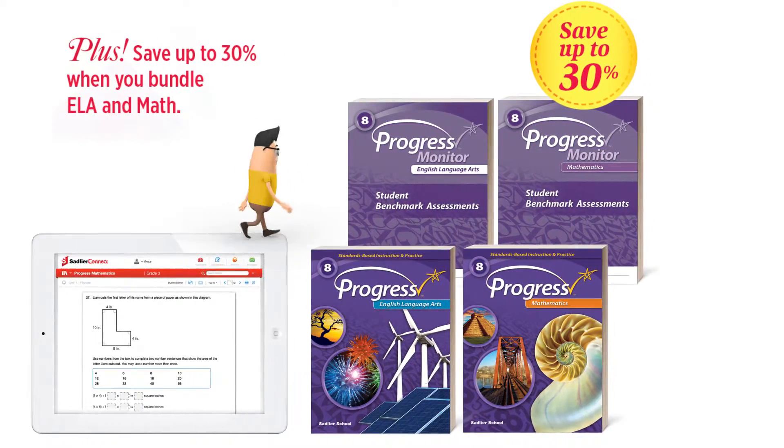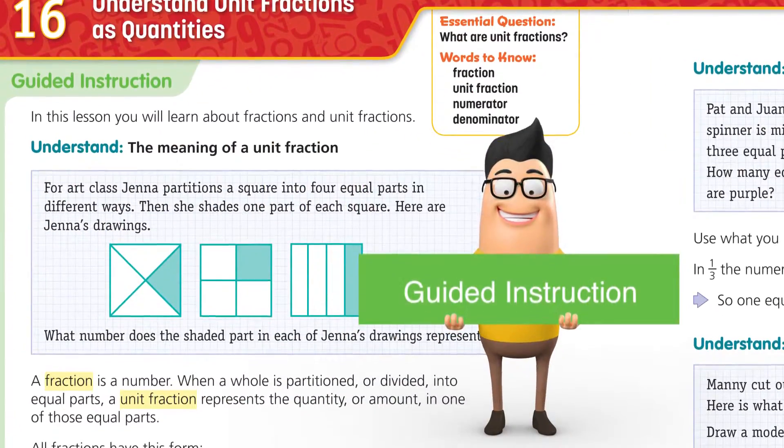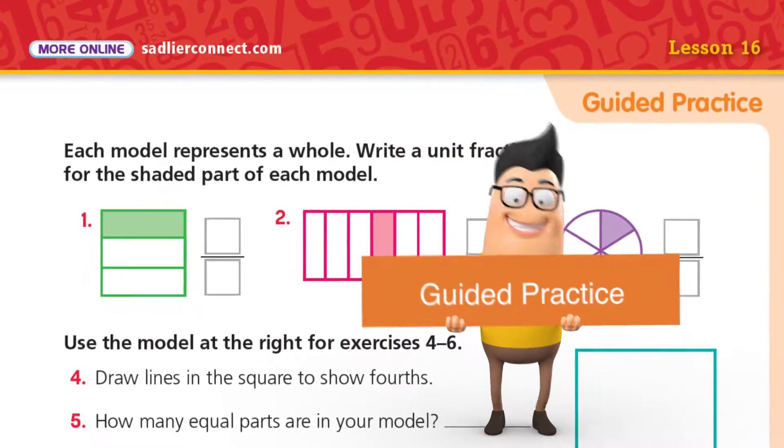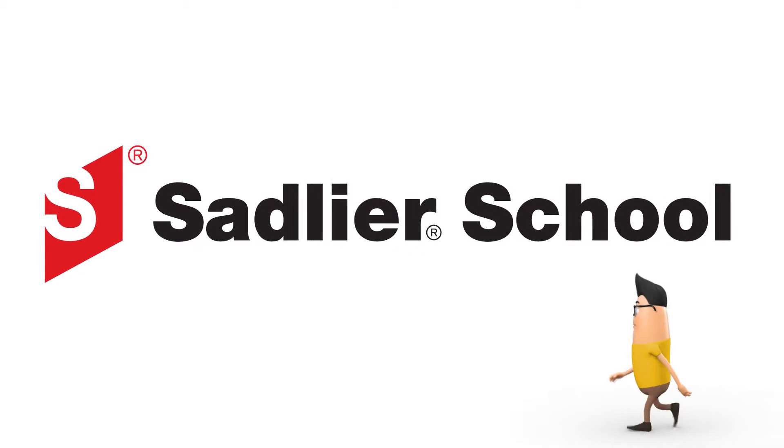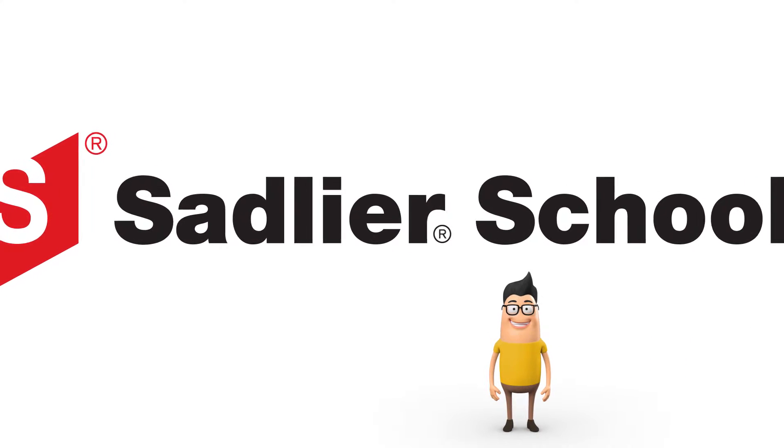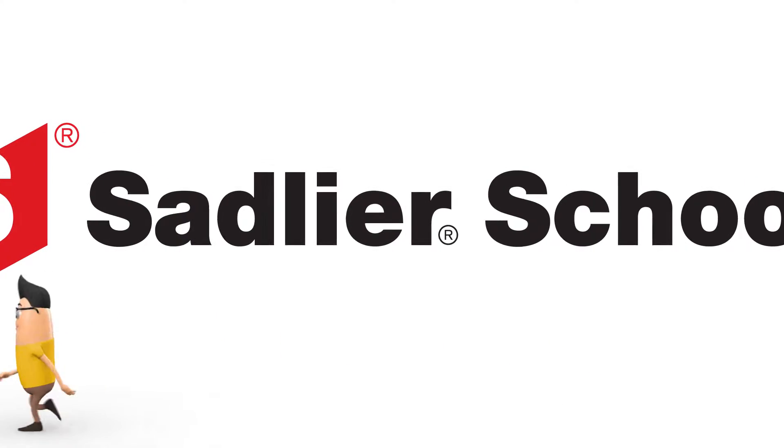Best of all, it's effective. It's research-based and utilizes a proven gradual release of responsibility instructional model. And it comes from Sadlier, a trusted and reputable family-owned educational publisher for over 180 years.